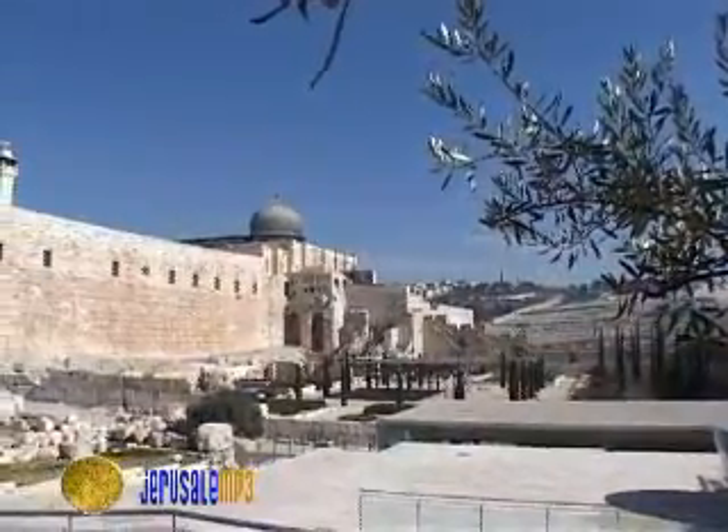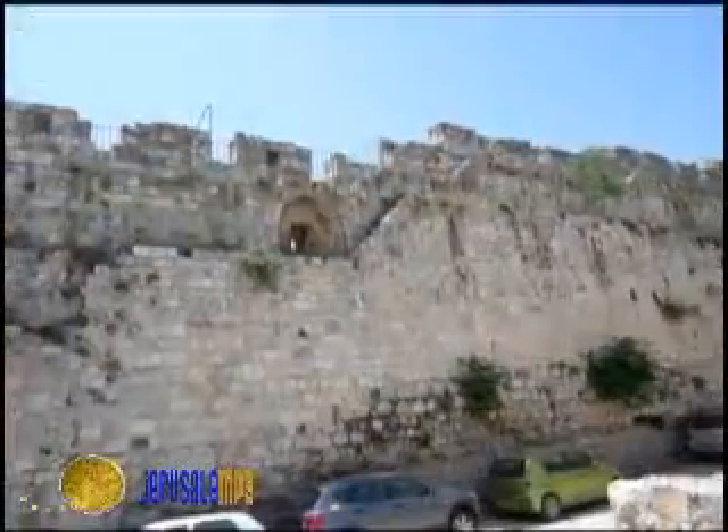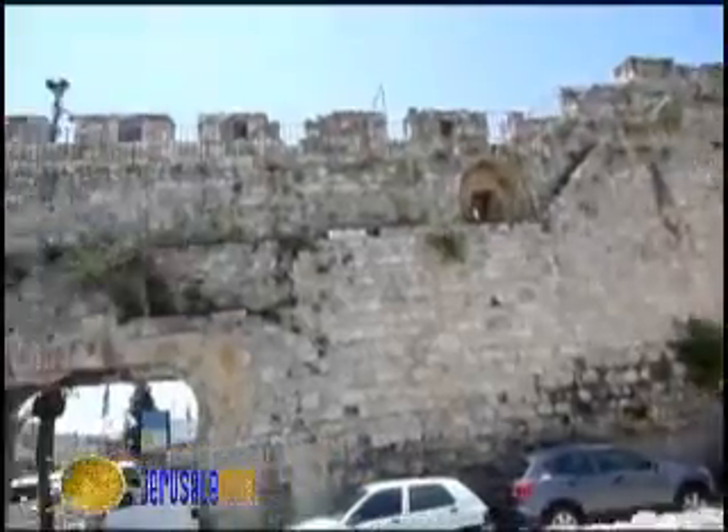It is located next to the Jerusalem Archaeological Park that surrounds the southern Temple Mount. The southern ramparts reach the Dung Gate, the lowest of the old city gates.